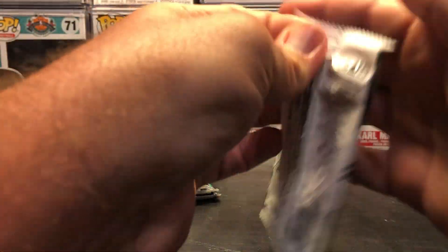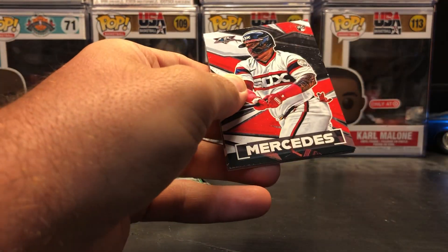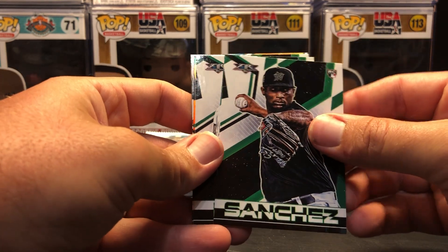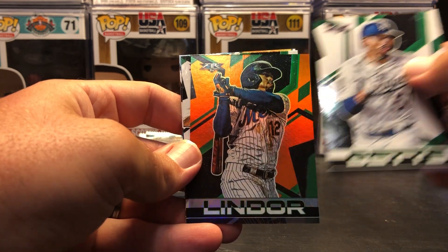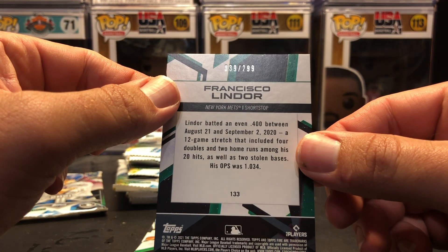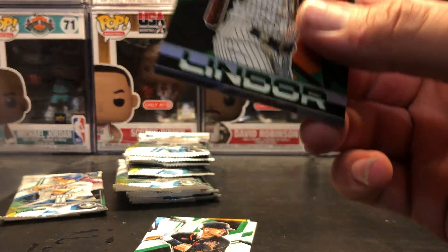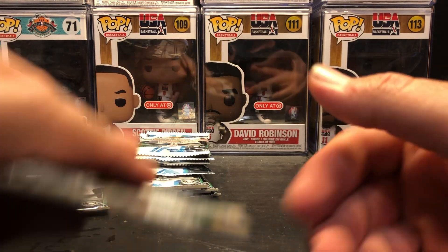Maybe we'll beat the odds and get another hit — you never know. Yainer Mercedes, that's a nice rookie. Sixto Sanchez. Mookie Betts. Francisco Lindor — wow, there's a serial number! Card numbered 39 of 299. Very cool card. Finally got a serial numbered one. Buster Posey and Chris Sale.